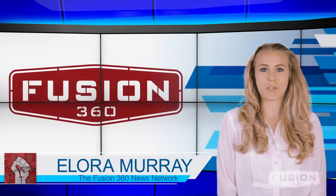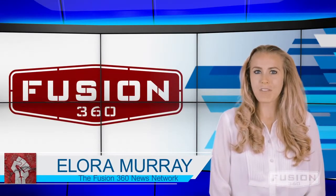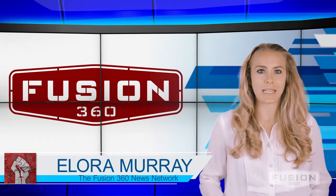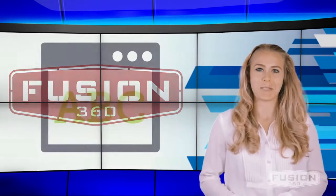Hi, I'm Elora Murray at Fusion 360 Studios reporting for the Fusion 360 News Network. Today we're giving you some tips on designing an integral landing page for potential customers — just because we're nice and want to help your website out.